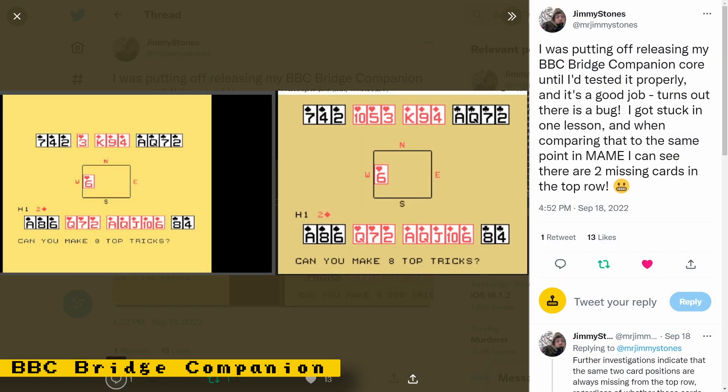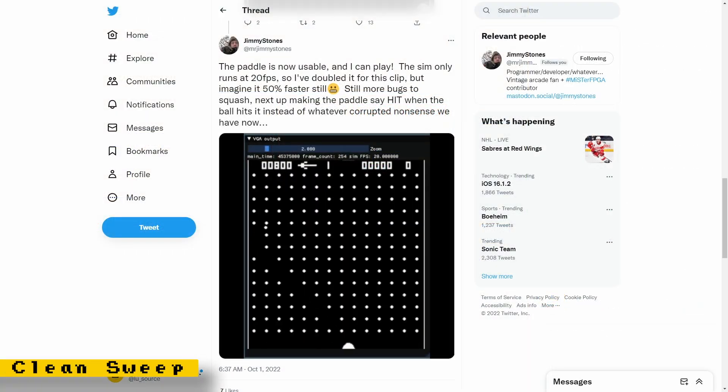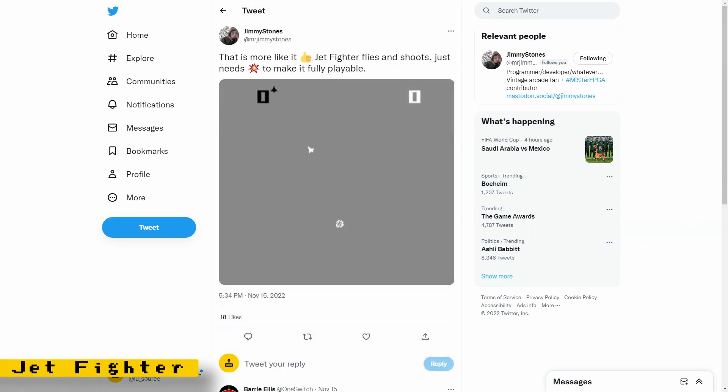Some new cores that have had development updates but aren't released yet are the BBC Bridge Companion core, the Clean Sweep core, and the Jet Fighter core.